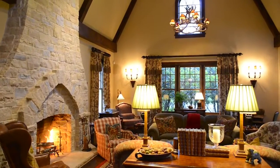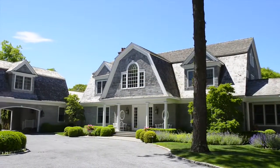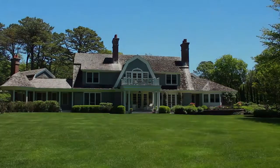This home stands as a fine example of how to correctly build a custom home with the quality and refinement fitting of this spectacular location in the heart of the Hamptons.